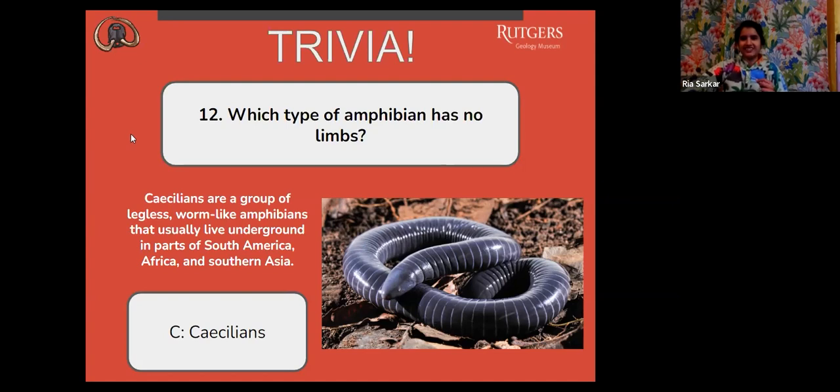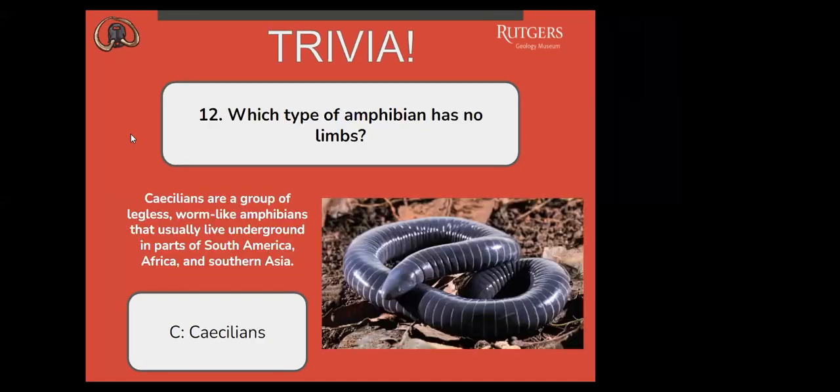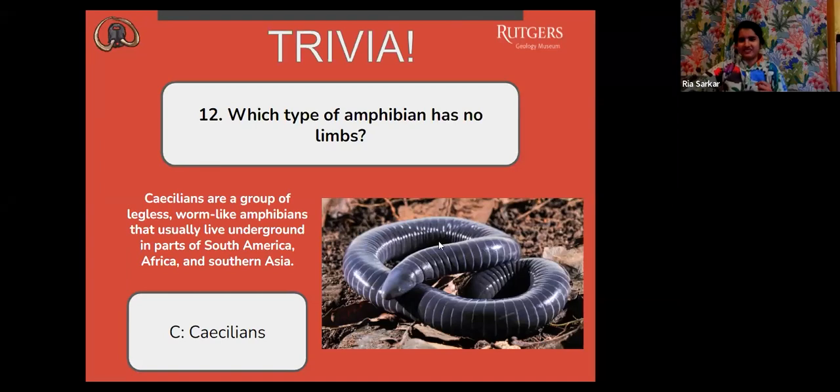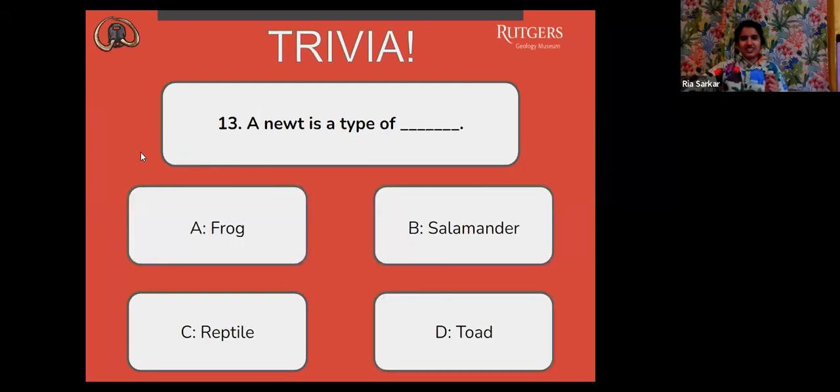Next question: a newt is a type of — A, frog; B, salamander; C, reptile; or D, toad? That is correct — B, salamander. The word newt refers to a particular group of aquatic salamanders. So all newts are salamanders, but not all salamanders are newts.